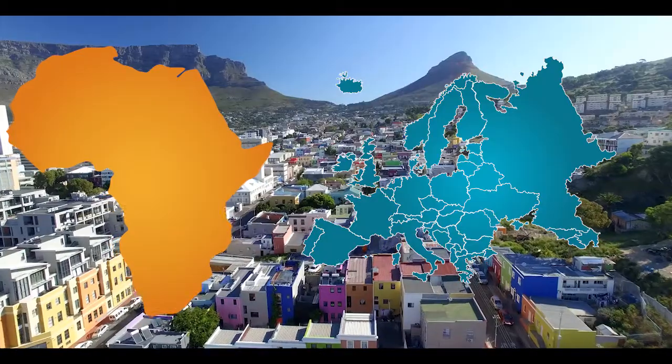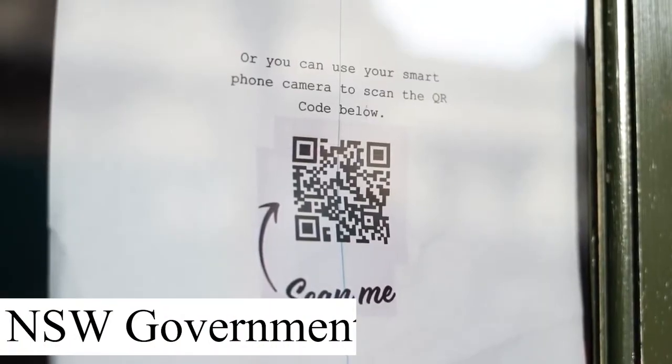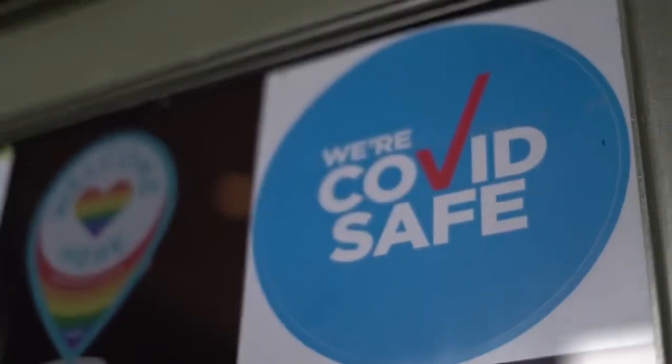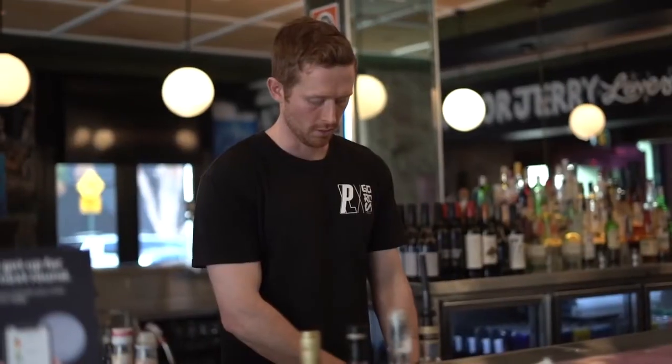In many European and African countries, QR codes are printed on electricity bills, which greatly simplifies their payment. A separate round in the spread of QR payments took place in 2020 against the backdrop of the pandemic. These payments came in handy in the context of global pandemic and social distancing. Many restaurants and other service industries began to place QR codes with menus or lists of services at a distance from the cash register.